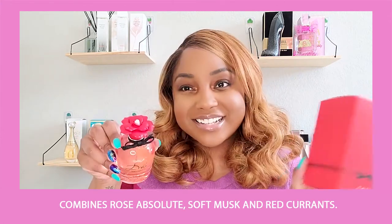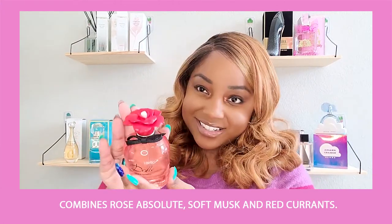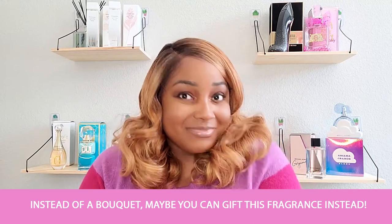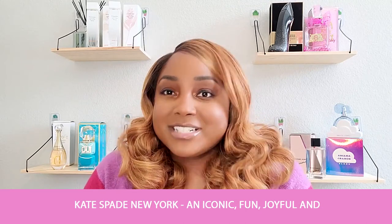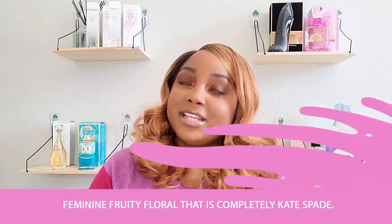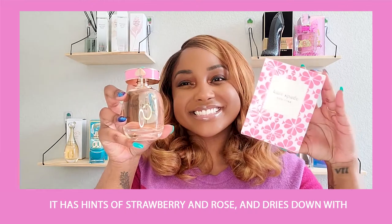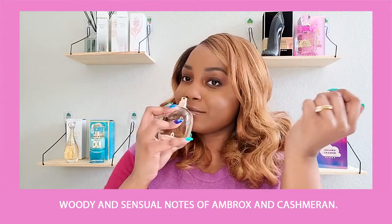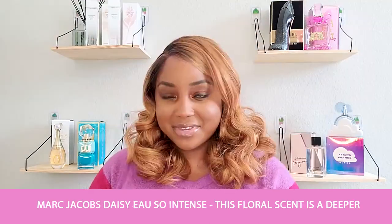Dolce & Gabbana Dolce Rose embodies the most iconic flower. This fruity floral combines rose absolute, soft musk, and red currants — instead of a bouquet, maybe you can get this fragrance instead. Kate Spade New York is an iconic, fun, joyful, and feminine fruity floral that is completely Kate Spade. It has hints of strawberry and rose and dries down with witty and sensual notes of Ambrox and cashmere.